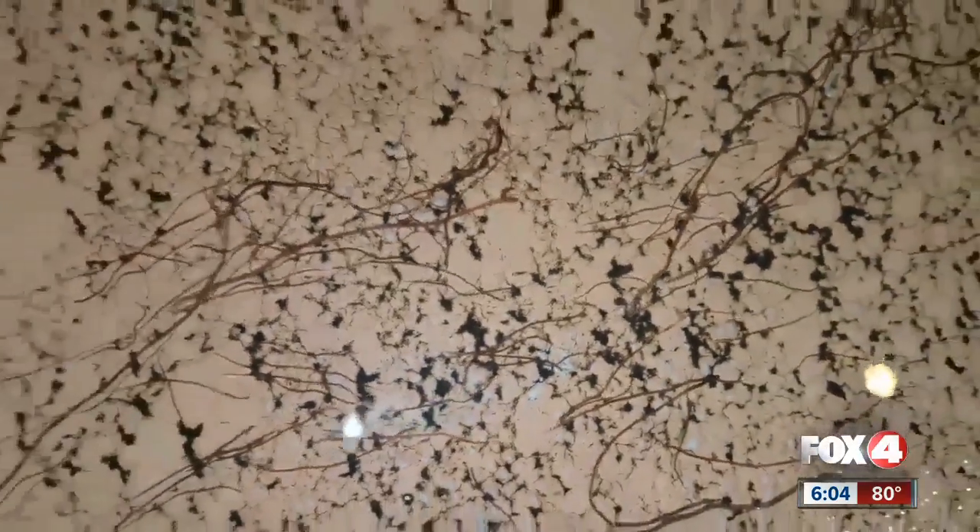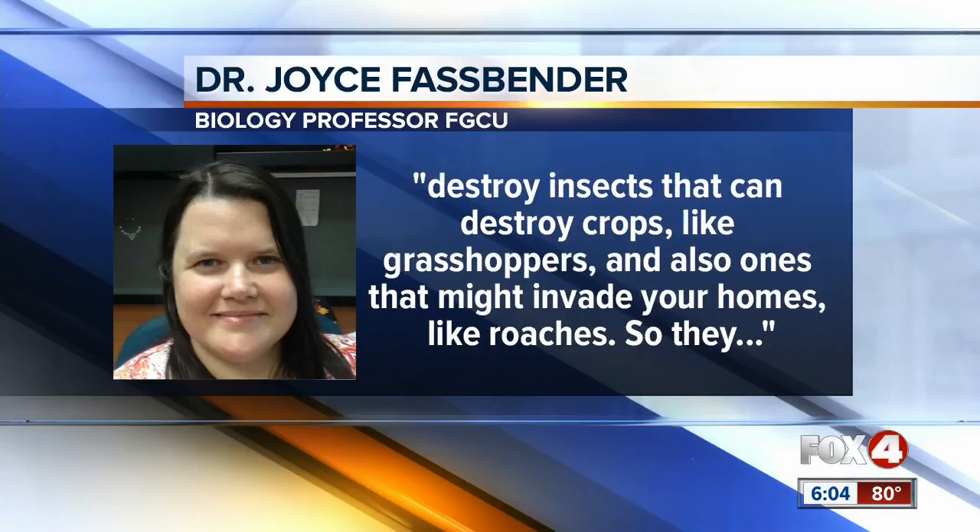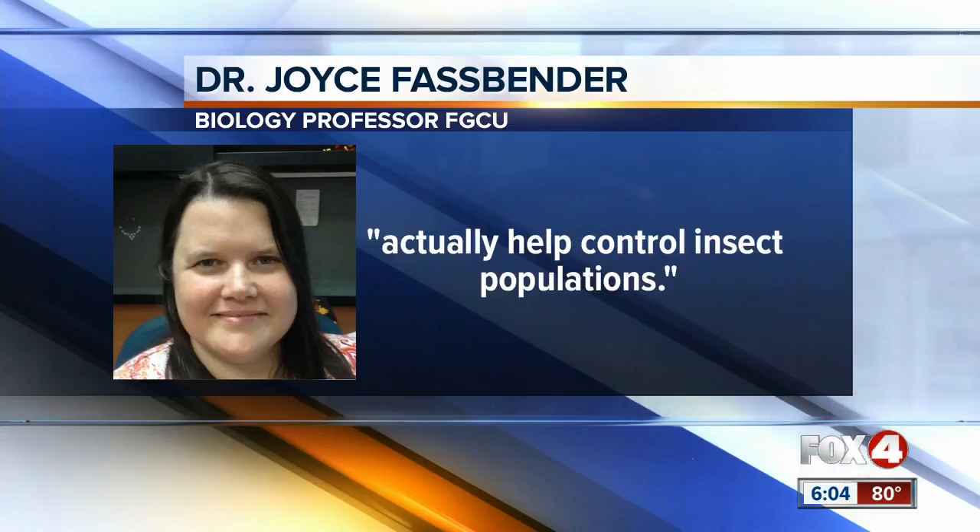They may look off-putting to some, but Dr. Fassbender says they're harmless to humans and pets, and they're actually good for the environment. They're actually a food source for other organisms that live in the soil, but in addition to that, they're parasitic in insects, so they destroy insects that can damage crops, like grasshoppers, and also ones that might invade your home, like roaches. So they actually help control insect population.